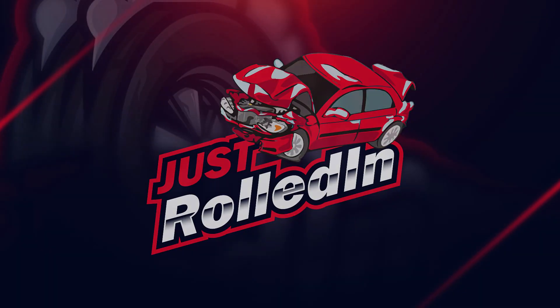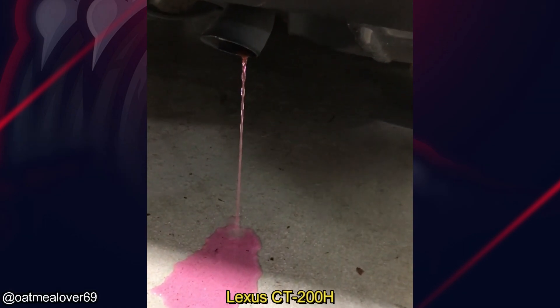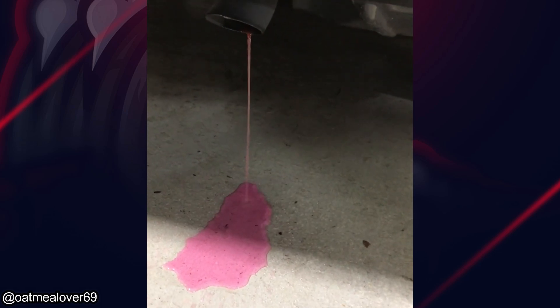Hey guys, welcome to a new episode of Just Rolled In. This vehicle came in because it wouldn't start. The mechanics removed the spark plugs and found all the cylinders would be full of coolant.